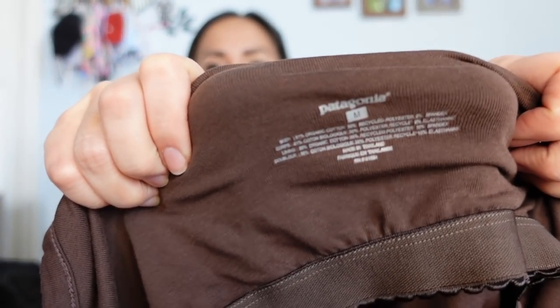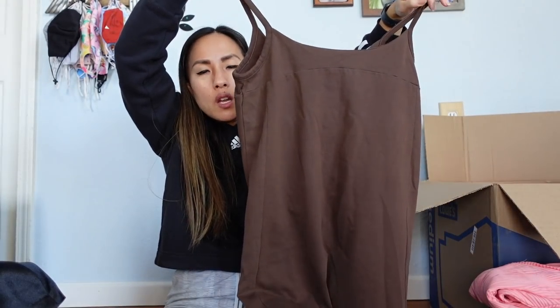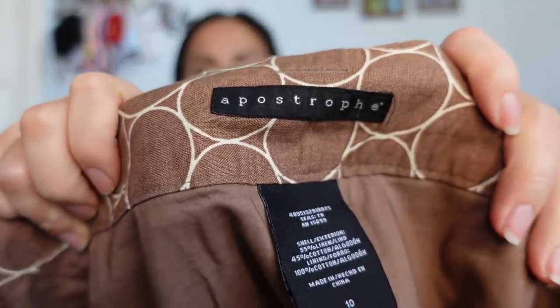This is Patagonia, size medium, a brown dress. Sometimes I have super good luck with Patagonia dresses and sometimes I sit on them forever. I can sell them sometimes for $35, but this one is so plain and brown that I feel like maybe I'll get closer to $25 for it.